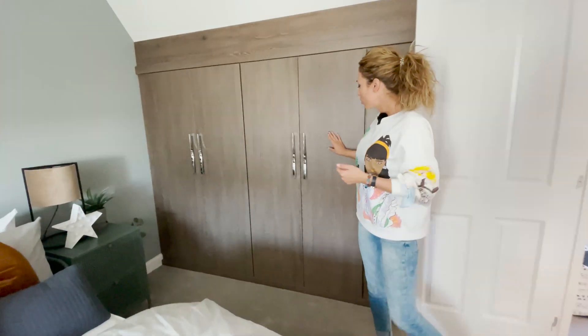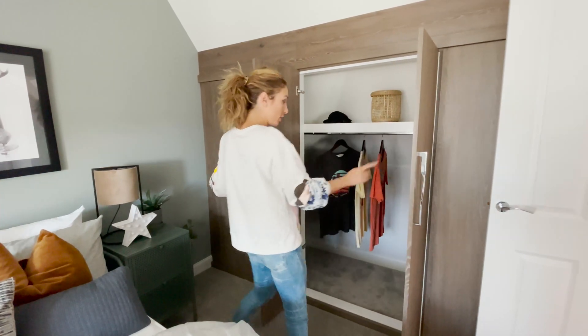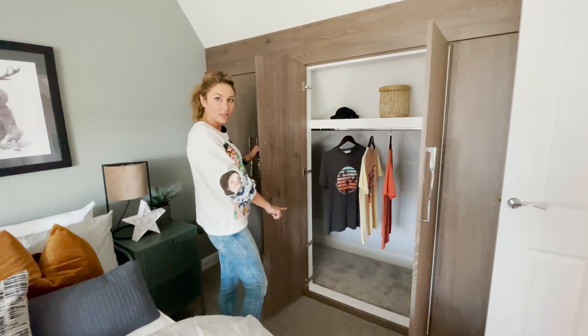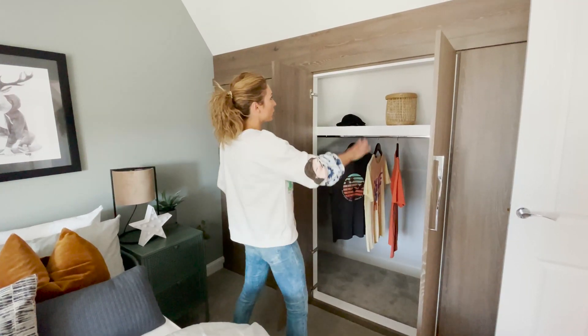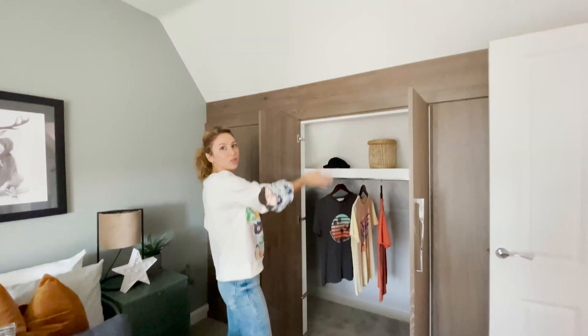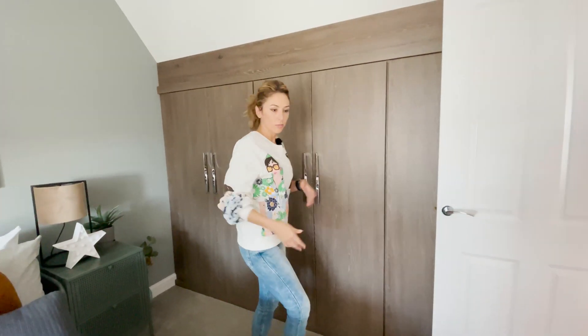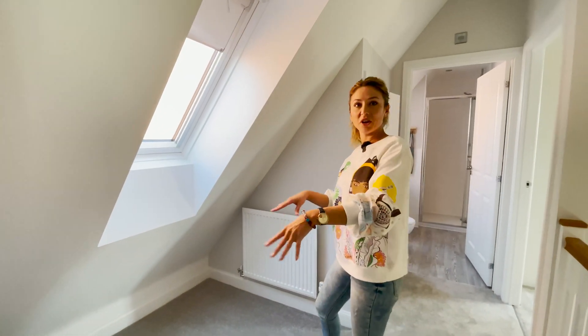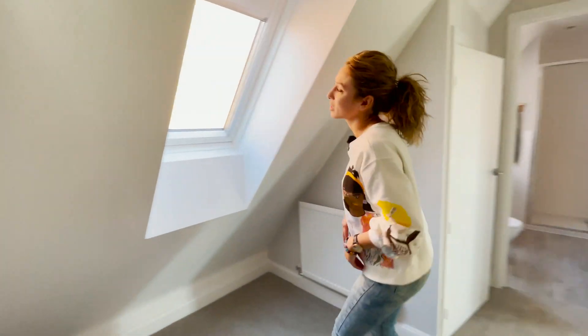We have the built-in wardrobe again. I like the color, and as you can see it's plenty of space — you can fit many shelves. It's probably because of the shape of the house, but this is good — it's more storage space. And another window here: you can fit a table, maybe a sofa chair, you can relax and see the sky.